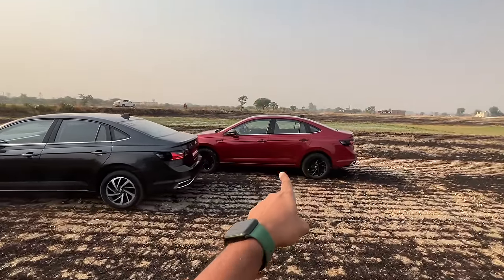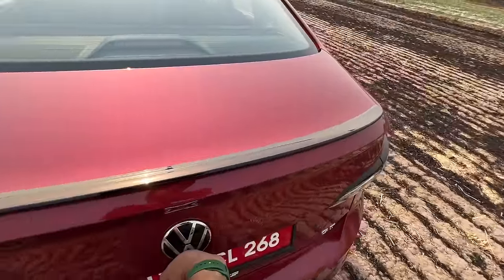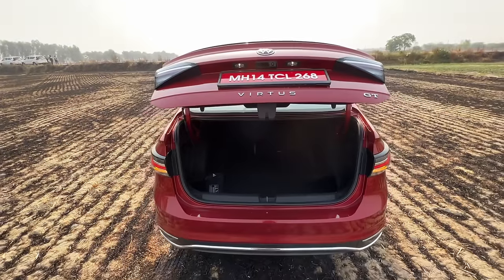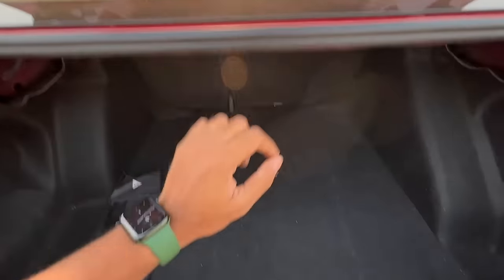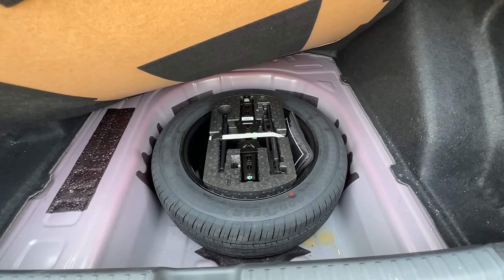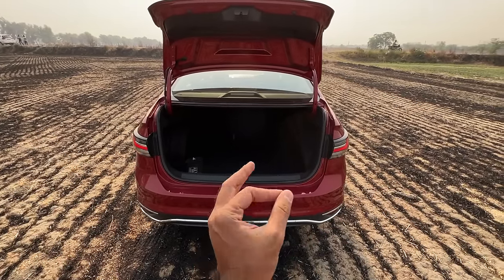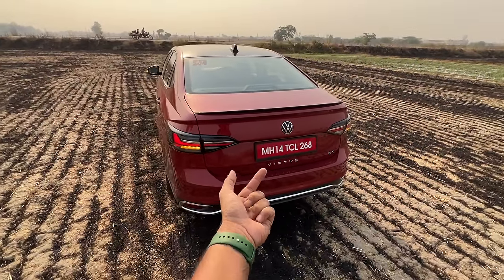Absolutely great-looking cars — both the Volkswagen Virtus twins. We're going to concentrate on the red one. Opening the boot — I press a button and up it goes. The boot is actually massive, I think 521 litres. There's a camera and lights for the number plate, a high-mounted stop lamp, and there is a spare wheel which is a full-size tyre but not an alloy — 205/55/16. The engines, platform, features, chassis, suspension, and almost every component are identical to the Slavia.